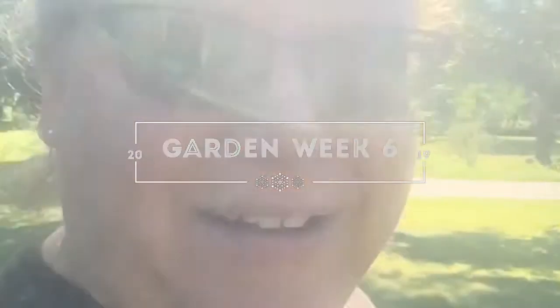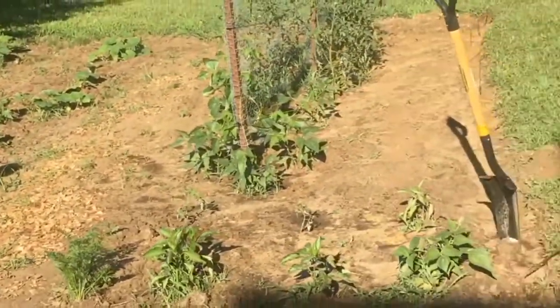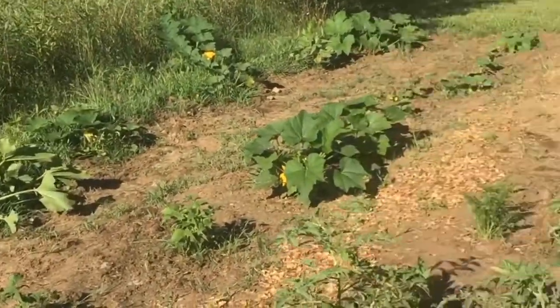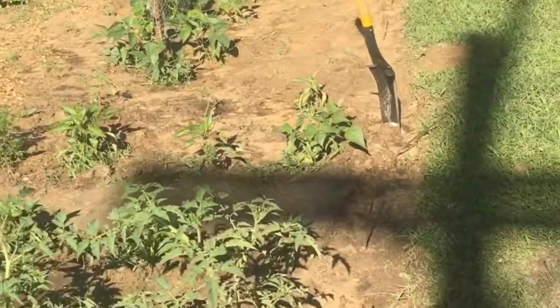Well, it's another week in the garden — I'm heading there right now, got a little bunny poo to put down. Here we go, week six! Things have grown a lot.